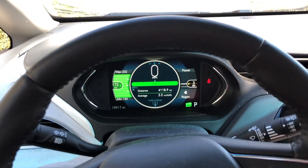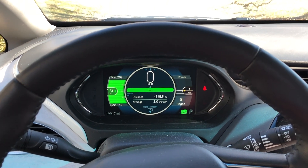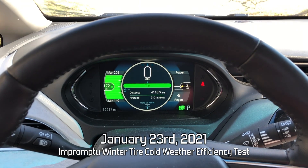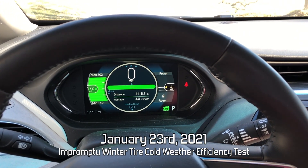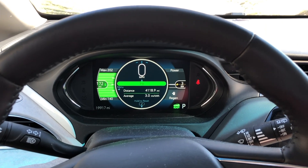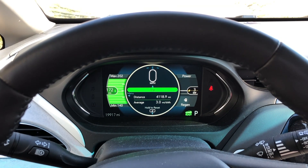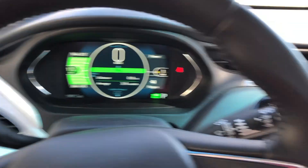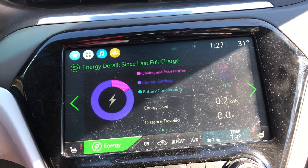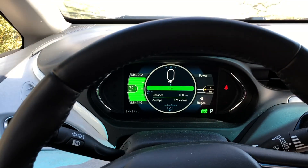Today we're going to do a little experiment driving on the highway to see what our average energy usage is with the winter tires, which are on 16-inch rims and have a higher profile and probably more rolling resistance. I'm going to reset my trip and we're starting with a full battery, having done nothing — and now we're going to go.